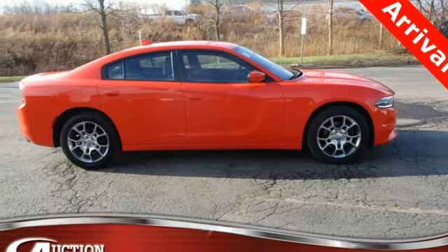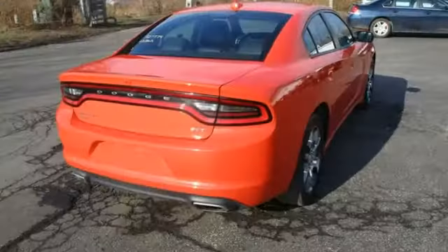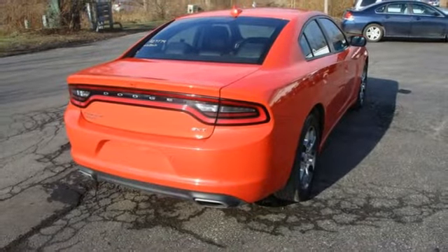Aluminum wheels, gas pressurized shocks, and heated and ventilated bucket seats.